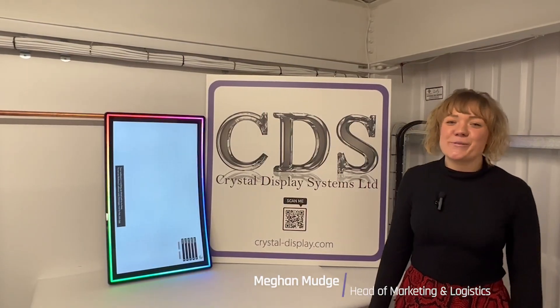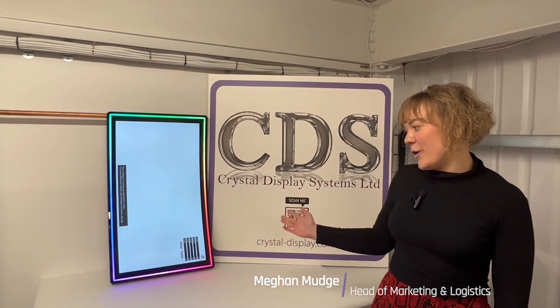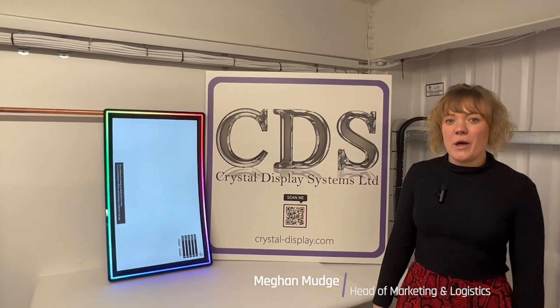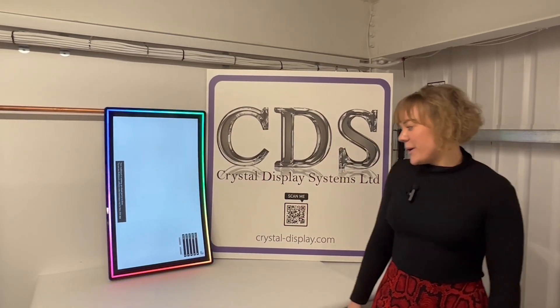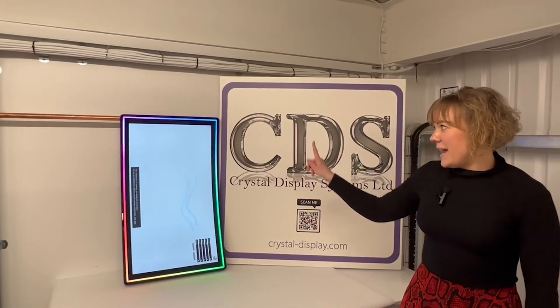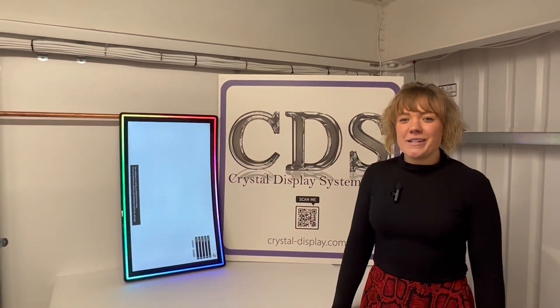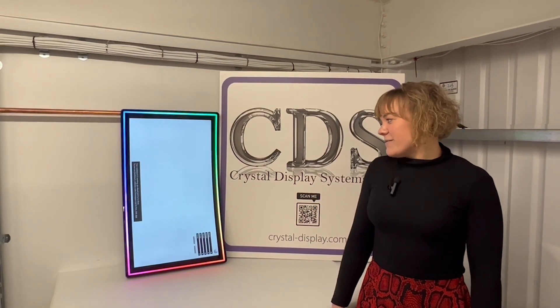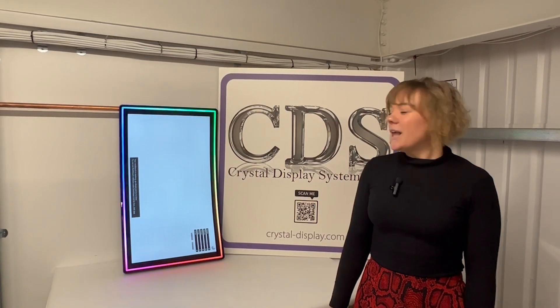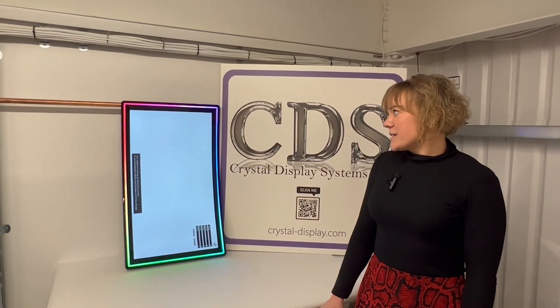Hello, I'm Megan from Crystal Display Systems, and today in our display corner video we have the 32-inch curved halo monitor. This has got an optional PCAP touch with 10 points, as well as an LED addressable halo effect, and this can either have a direct SPI connection or optional USB controller.